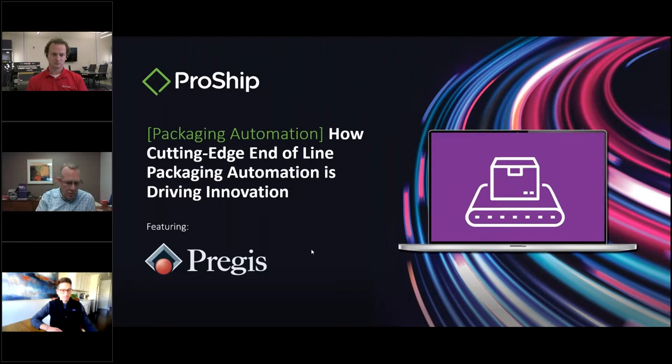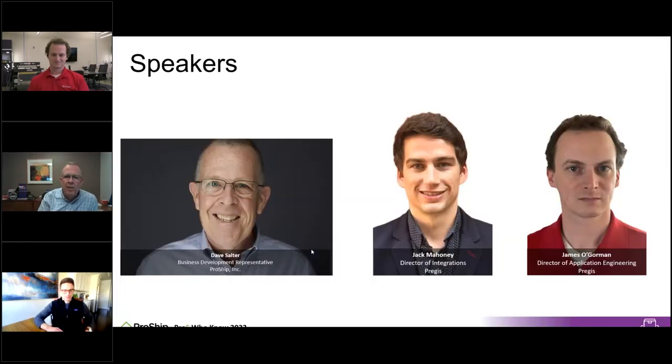Jack, why don't you tell us a little bit about yourself? I'm the Director of Integration Services at Pregis. Pregis is a provider of protective packaging solutions — we make all kinds of materials: basically anything outside of the box itself, like bubble wrap, inflatable cushioning, paper, and bagging solutions. My role is looking at automating those solutions for customers and identifying partners that can help us provide turnkey automated solutions.